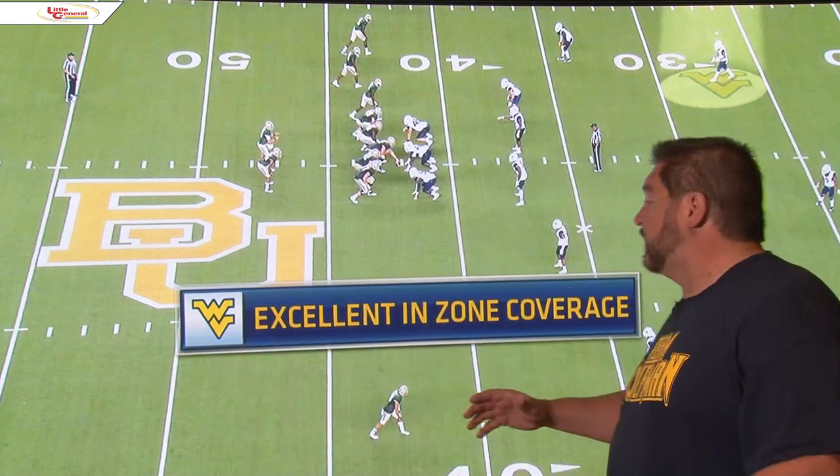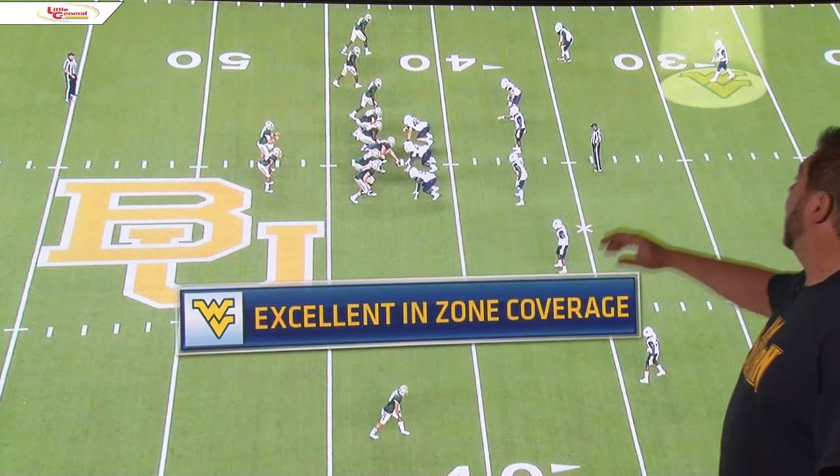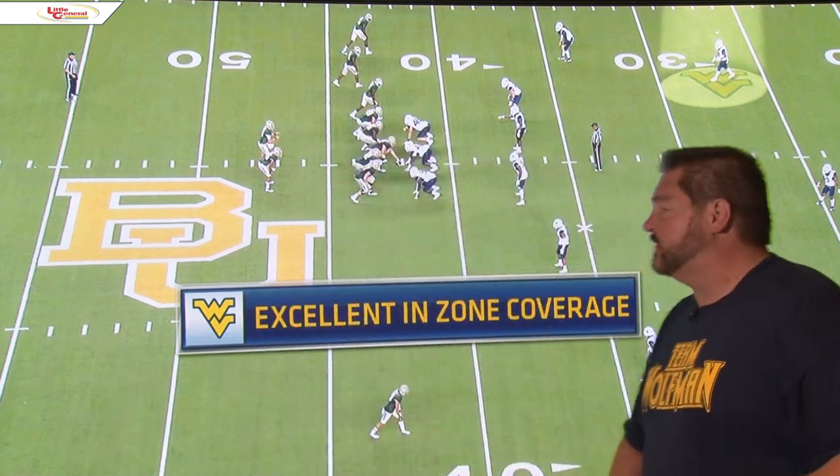Now let's look at Dre's zone coverage. We just looked at man coverage, now his zone — he's excellent in zone coverage. What's so good about him is he's used to dropping back as a safety, dropping back, and then breaking on the ball. What he does is he reads the plays. I want to show you a few examples of that today.